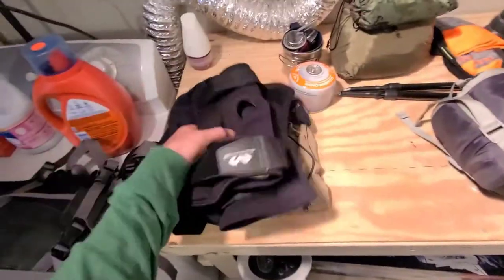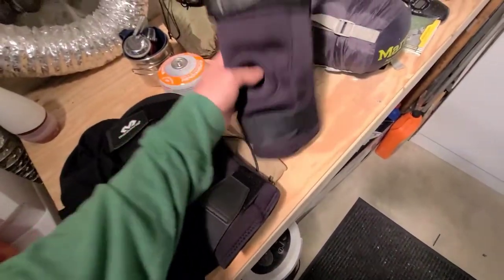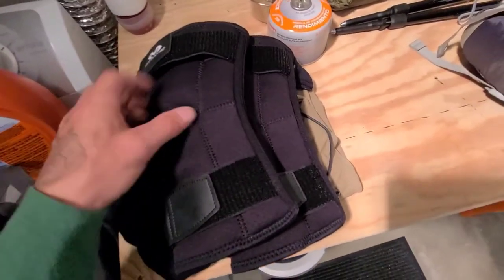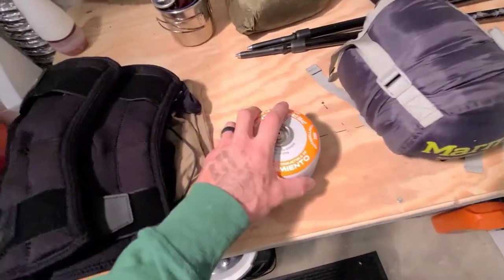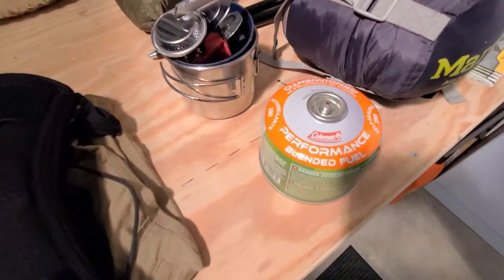These are my knee braces — I have bad knees. I'll be wearing these the entire time because I've got 30 miles to go. I usually call it quits around 10 miles, but we're going 30. These are really good knee braces that can be adjusted and they have metal in them — these are the stiffest you can get.